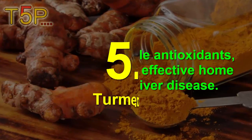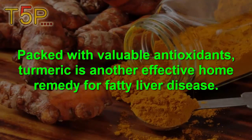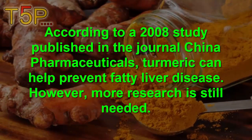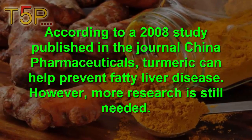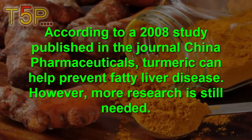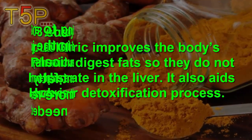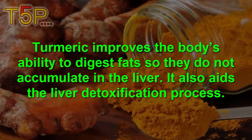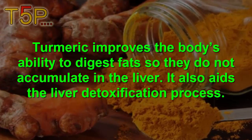5. Turmeric. Packed with valuable antioxidants, turmeric is another effective home remedy for fatty liver disease. According to a 2008 study published in the Chinese Pharmaceutical Journal, turmeric can help to prevent fatty liver disease, though more research is still needed. Turmeric improves the body's ability to digest fat so it does not accumulate in the liver, and it also aids the liver detoxification process.